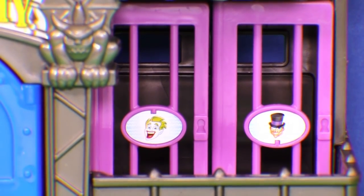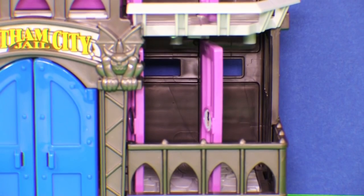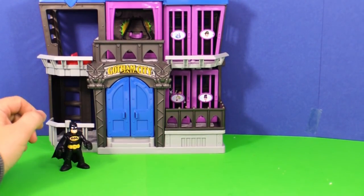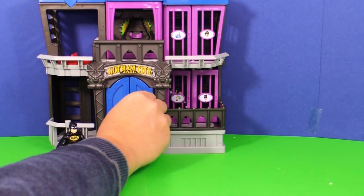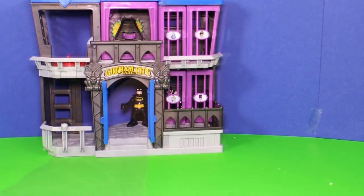Each one has their own jail cell for the bad guys. When we turn Batman, they all open up. Do you think we should put Bane in one of the jail cells? Let's close them up — everybody's in jail. But look, the front of the jail opens up too, just like that. If he needs to, Batman can go inside. Batman's inside.